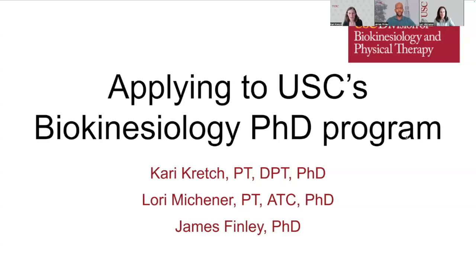Hi, my name is Carrie Crutch. I'm an assistant professor in the Division of Biokinesiology and Physical Therapy at USC, and today my colleagues and I are going to talk about how to apply to our PhD program in Biokinesiology.